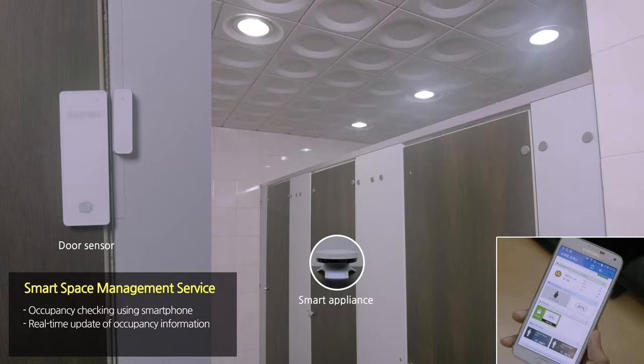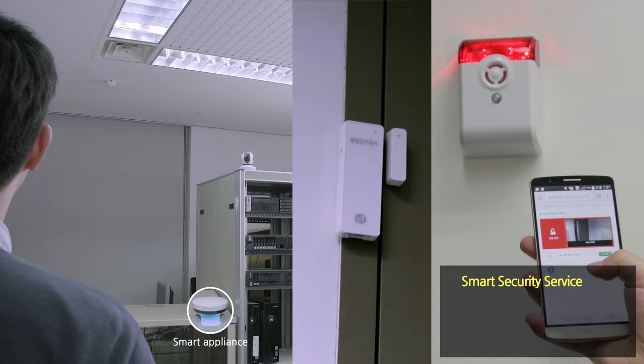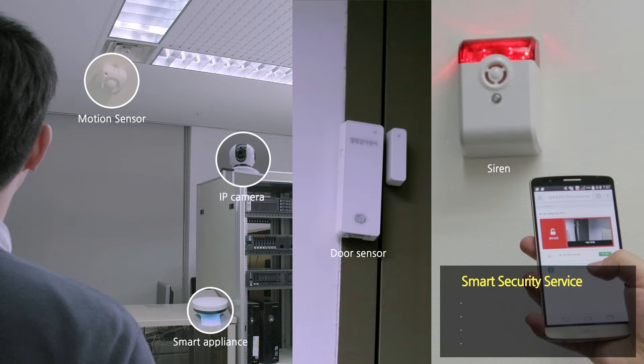The Smart Security Service uses smart appliances, door and motion sensors, IP cameras, warning lamps, and siren devices to activate and deactivate security zones, and to operate intrusion detection alarms, real-time monitoring of video feeds, and recording services to prevent intrusion.